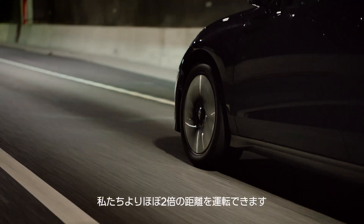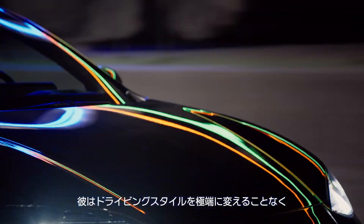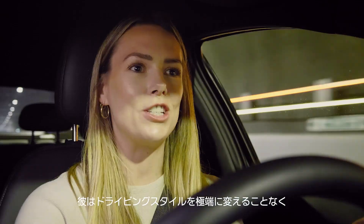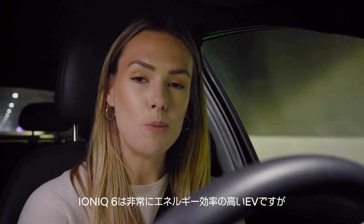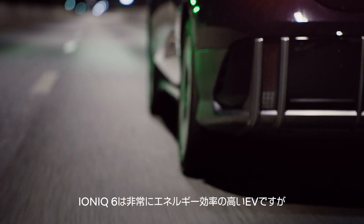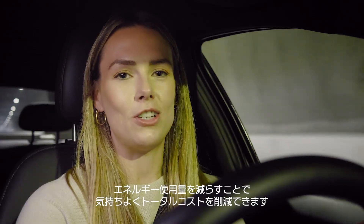Kevin can drive almost twice as far as us mere mortals on the same charge. And he's just shared some great advice on how to drive more efficiently without dramatically changing driving style. The Ioniq 6 is already a super energy efficient EV, but reducing energy use not only makes you feel good but lowers total cost of ownership too.